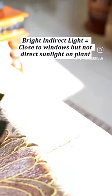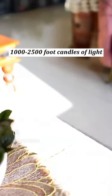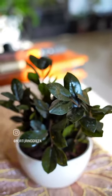Now this is bright indirect light. We're just exactly where we were, but the sun is not directly hitting the plant — it's still seeing a lot of sunlight from this angle.